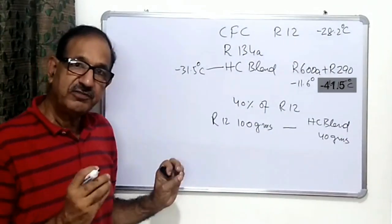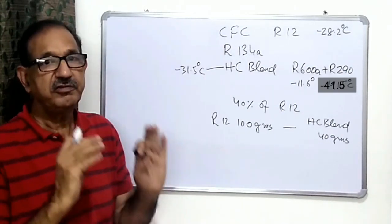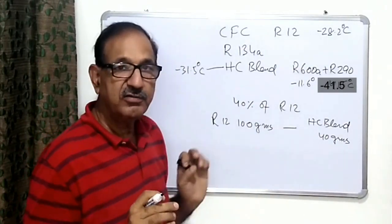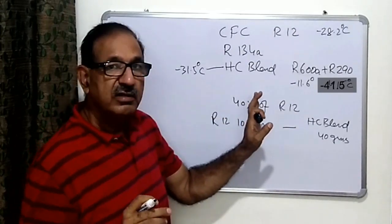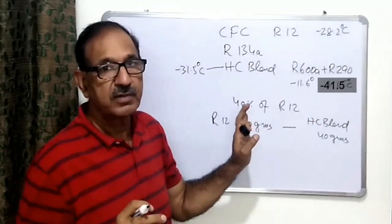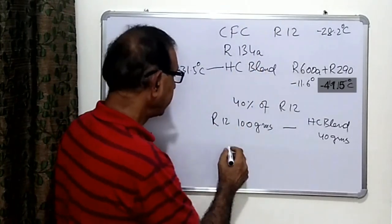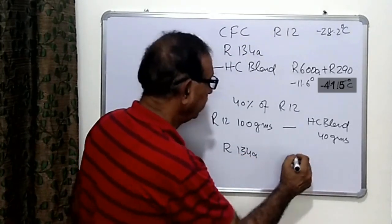Whenever we replace the refrigerant, we must mark on the appliance that the refrigerant has been changed, for safety — because this is a flammable refrigerant. We can also replace R134a with the hydrocarbon blend.